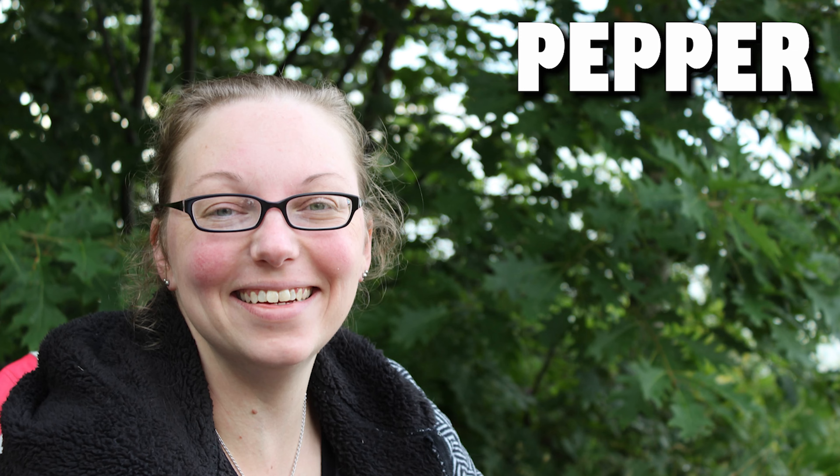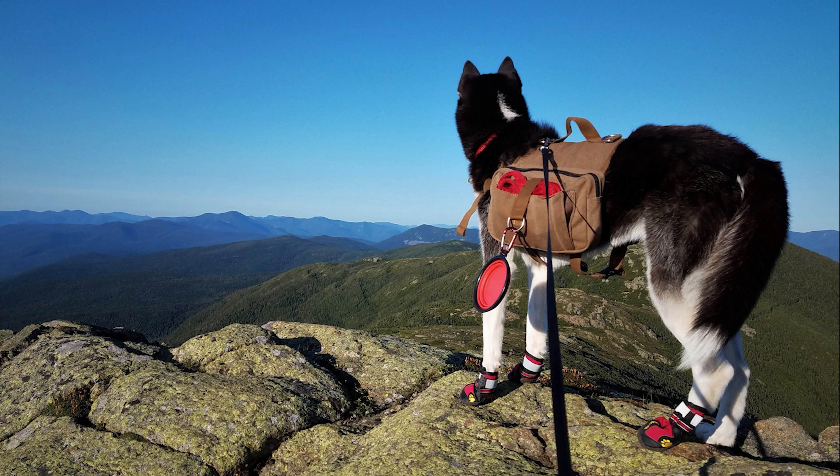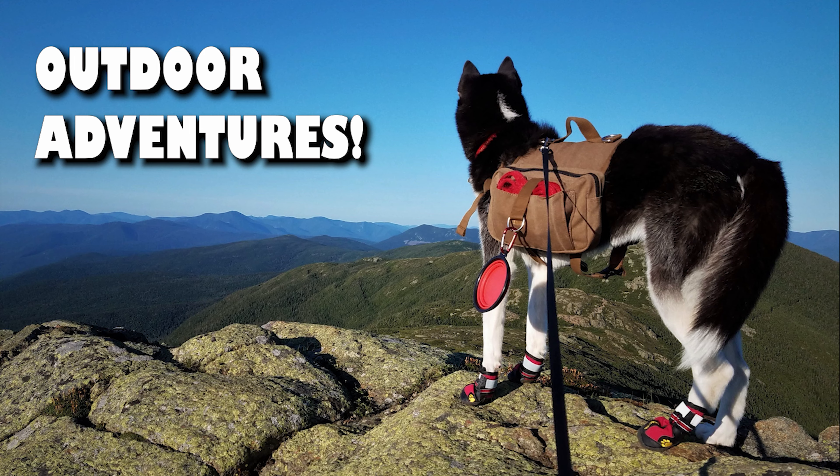Hello there, this is Brian, Pepper, and Maverick, and welcome to another Outdoor Adventure.